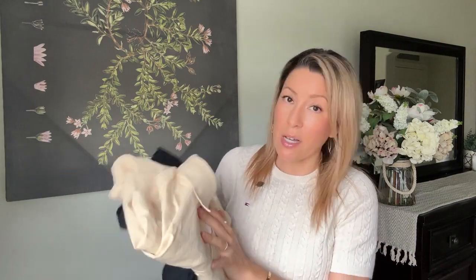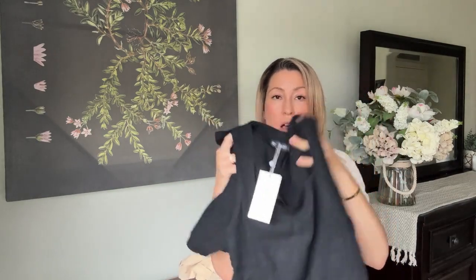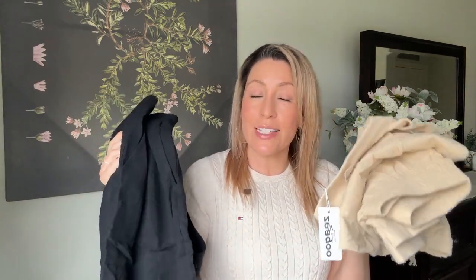Next, the two coordinate sets. The first is a pale yellow — I thought it was tan online — and it's a cotton and linen blend. The top is a button-up with a short set. The second is in black, a rayon and linen blend with a tank top and shorts. Both look promising and were just under forty dollars each.